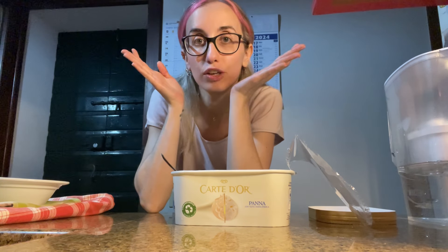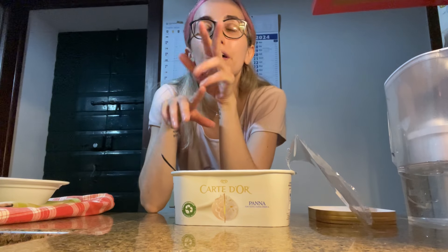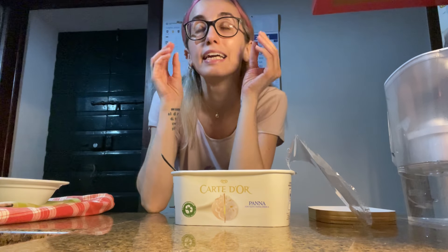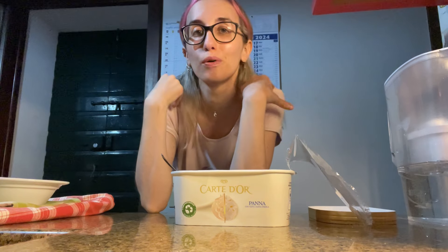I hope you enjoyed — thank you if you watched until here. It would mean the world if you like, comment, share, and subscribe. It will help me so much to support my channel and help me make this YouTube channel my full-time job. Thank you so much for watching. I'm going to finish this gelato and go to sleep. I'll see you on the next one — love you guys! Ciao ciao, bye bye, buonanotte!